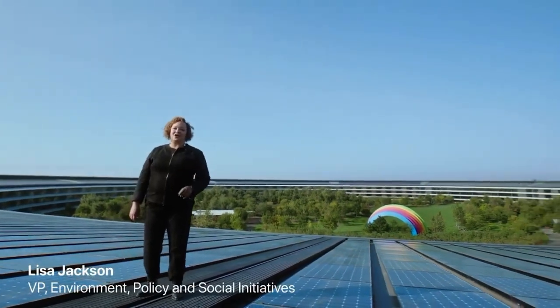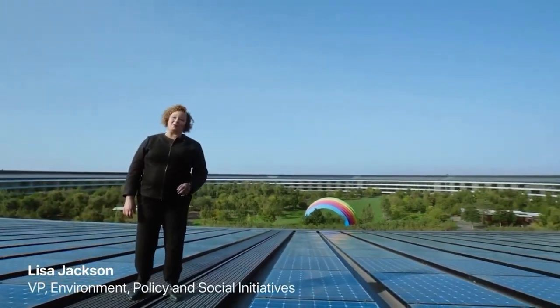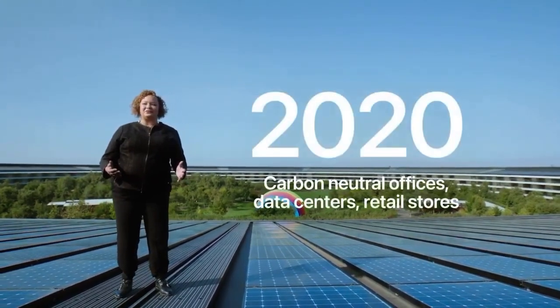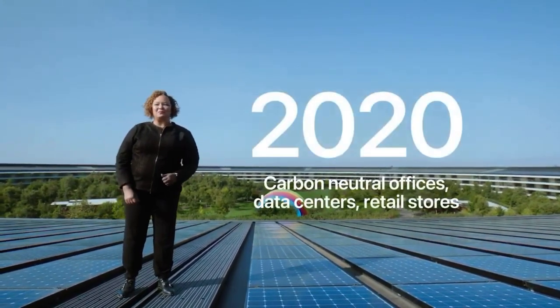Today, Apple is carbon neutral for our global corporate operations. Our offices, stores, and data centers run on 100% renewable energy.